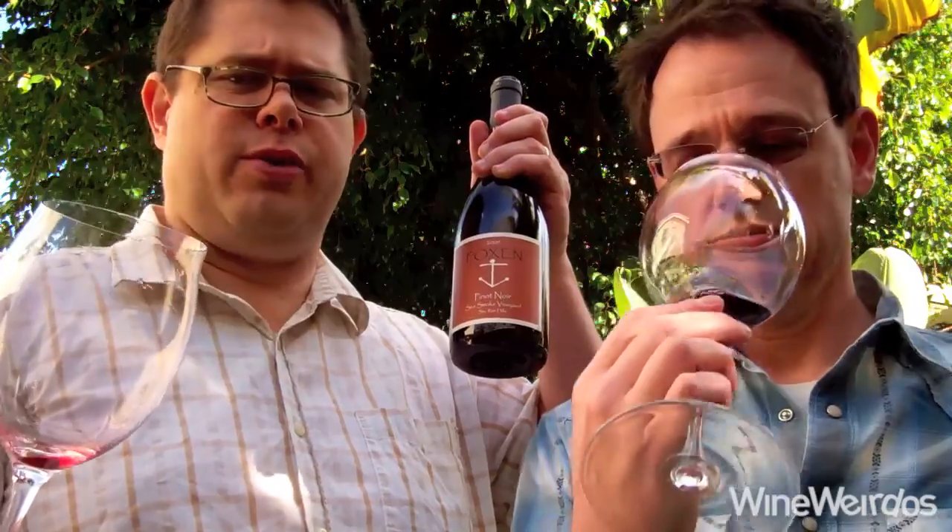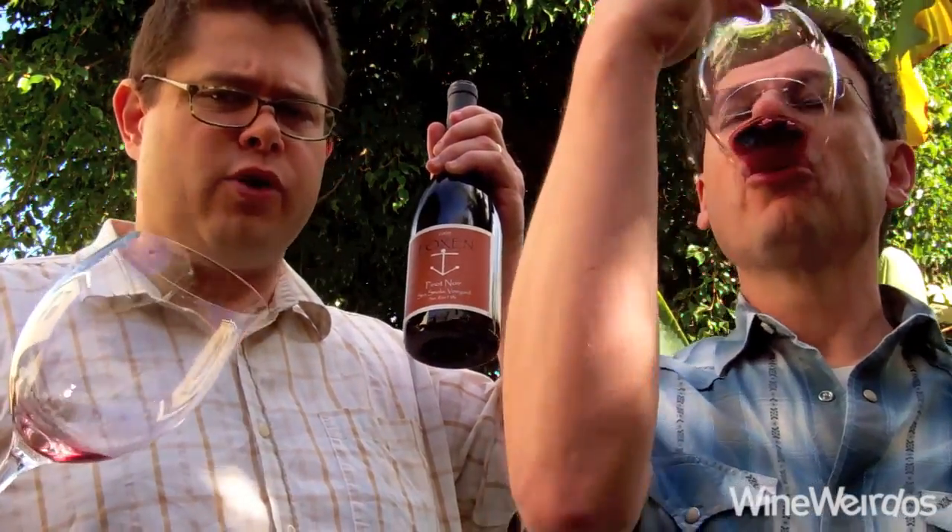What's it doing on the palate? This is starting to resolve pretty nicely for a younger one. Quite a bit of grip still. The heat's a little fiery for me, but the fruit is incredible. We are talking serious, serious fruit.